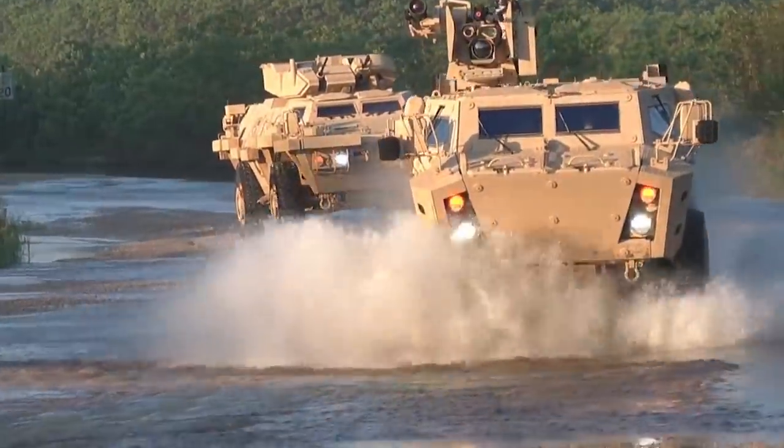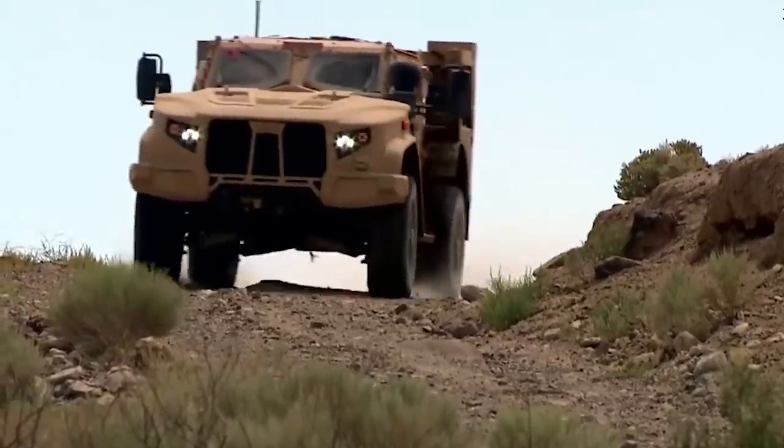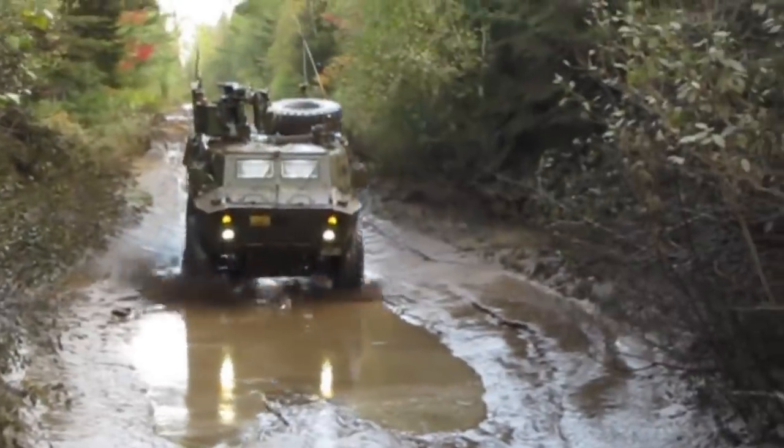Light armored vehicles serve as the primary mobile platforms for infantry, paratroopers, and marines. These represent 10 of the best 4x4 light armored vehicles in the under-10-ton weight class, based on self-protection, firepower, and mobility.